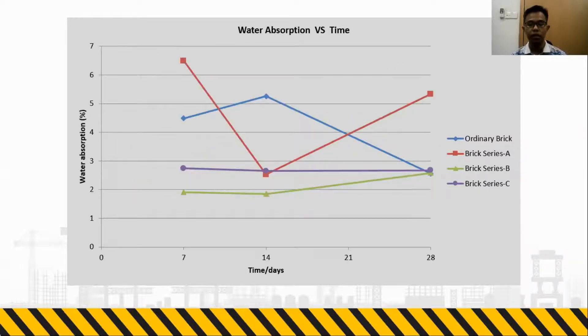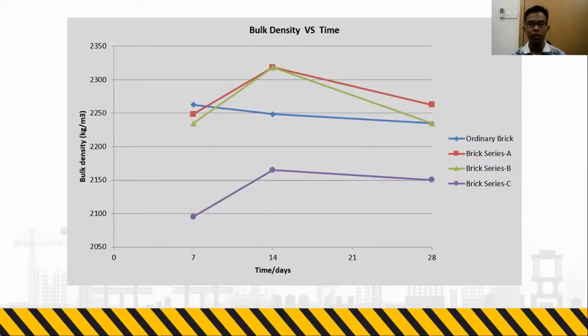Next, here is the water absorption versus time graph. And here is the bulk density versus time graph.